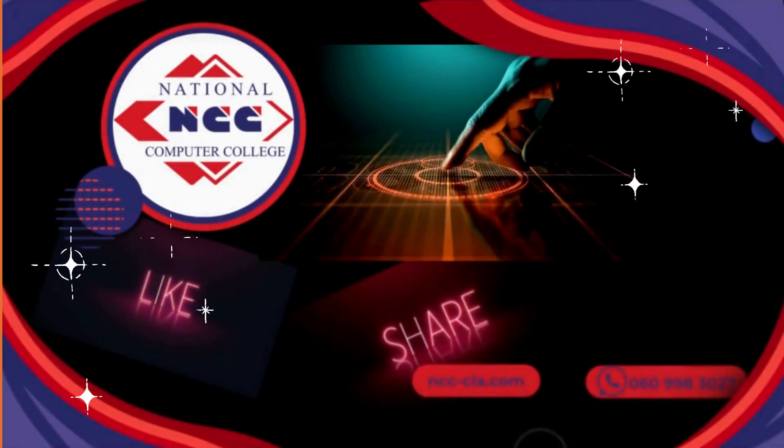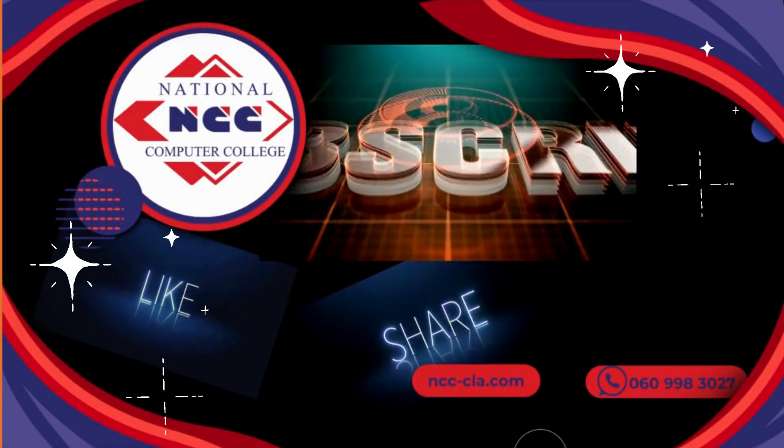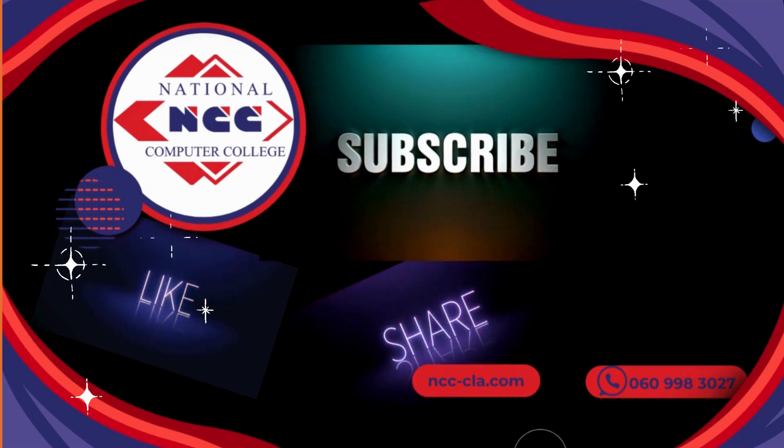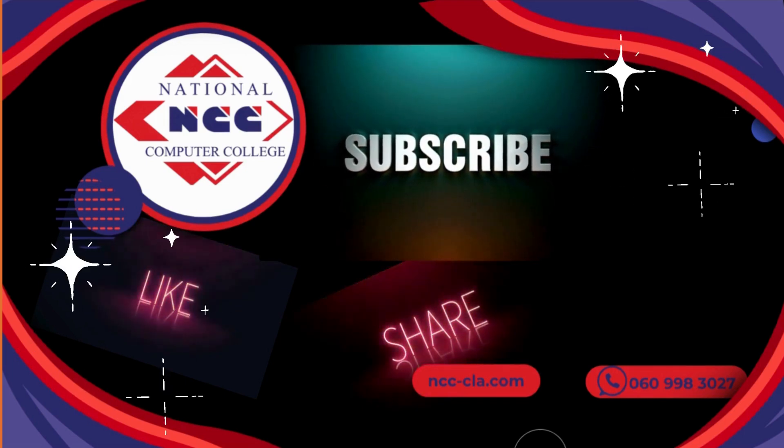Remember to share, like, and subscribe to our channel for more training tips and help. Drop a comment on what you've learned from today's video and tell me what you'd like to see next. Until next time, keep safe.